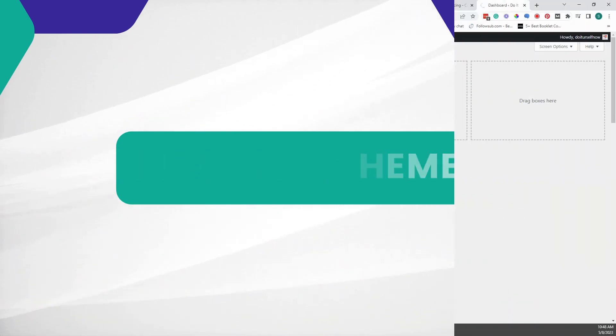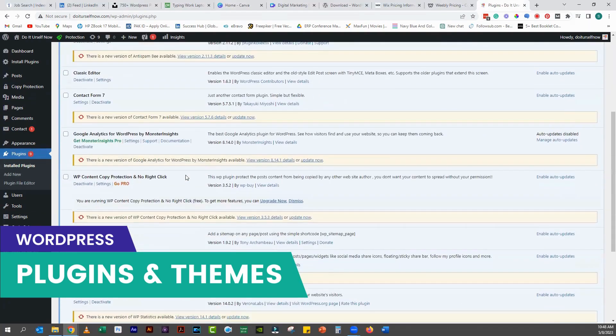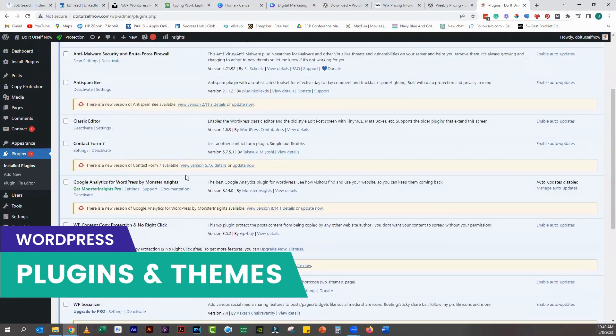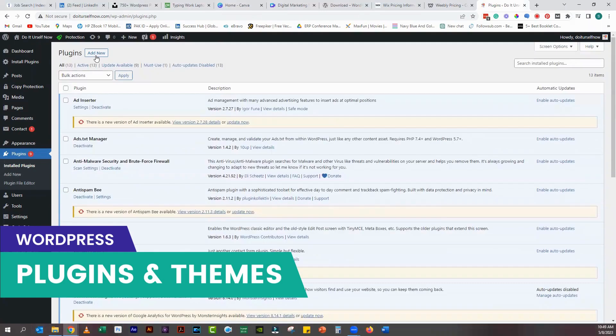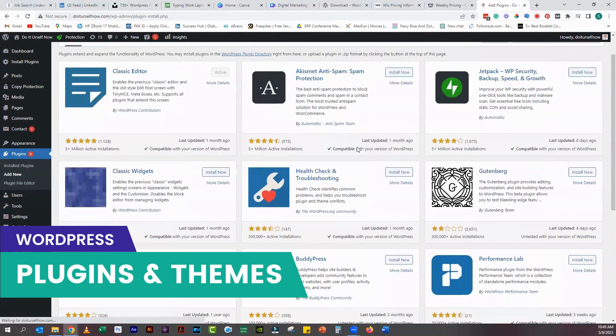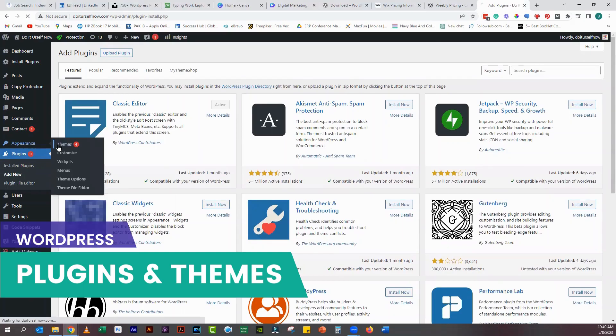Another advantage of WordPress is the wide range of plugins and themes available. There are over 58,000 plugins and 8,000 themes available on the WordPress repository, giving you access to a huge range of features and designs. Wix and Weebly also offer some plugins and themes, but they are limited in comparison to what WordPress can offer.